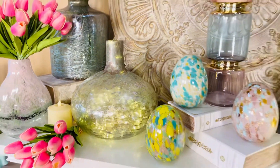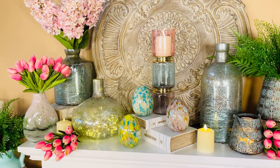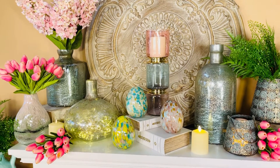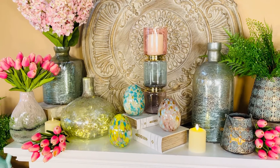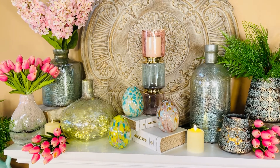Soft green, kind of sea glass blue, beautiful textures, substantial glass, and three absolutely beautiful shapes. These are gorgeous on their own, beautiful with flowers, and you're going to love them anywhere you happen to put them.